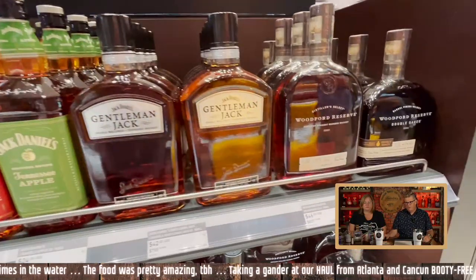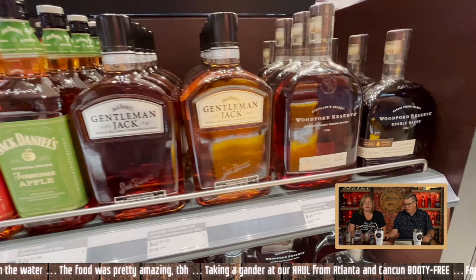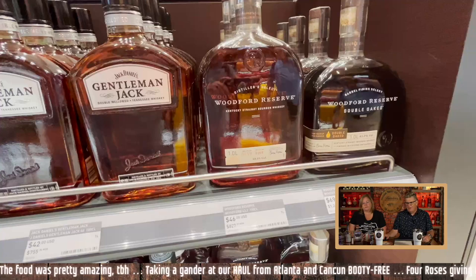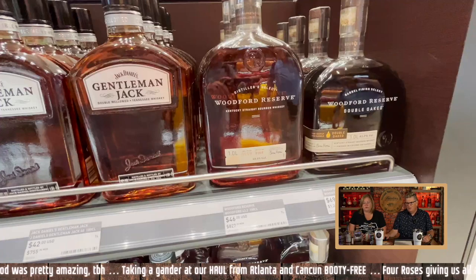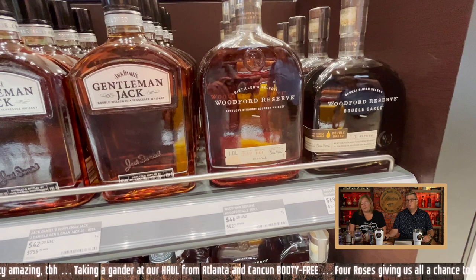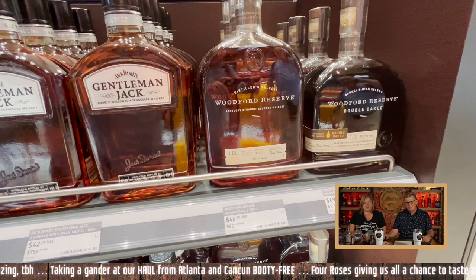$45 for Woodford Reserve — that's a competitive price. It's not incredible, but it is a bigger bottle. And then the Double Oaked — for $70 that's a little high. We got two bottles of that. We probably should have done a Long Branch instead of the Double Oaked.